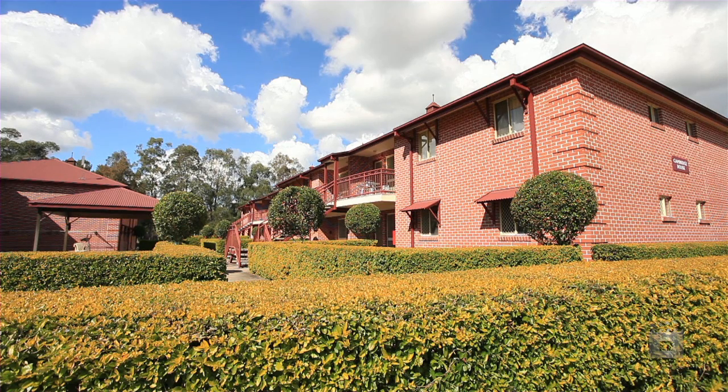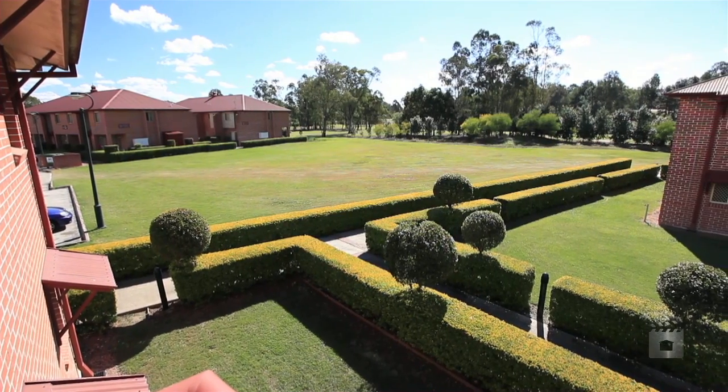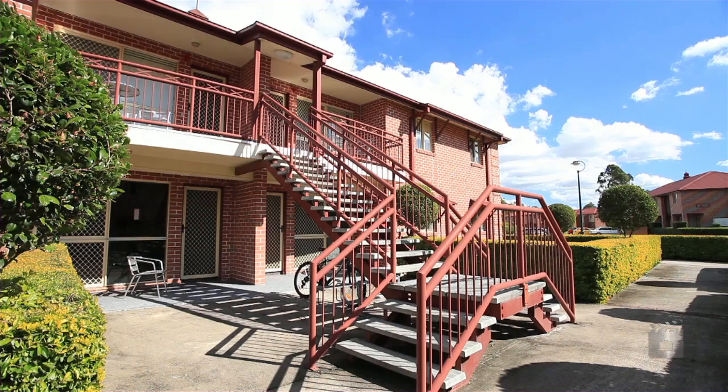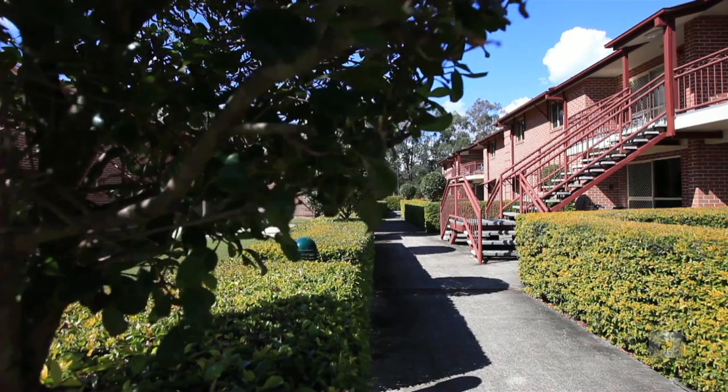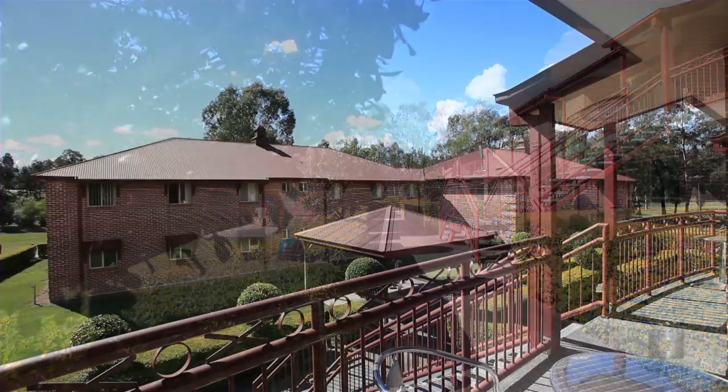Units 8 and 16, 183 Warwick Road, Church Hill are an investor's dream. Being sold separately, these two apartments each have potential rental return from $610 per week.